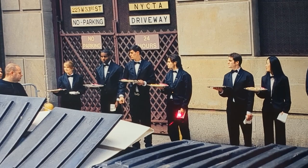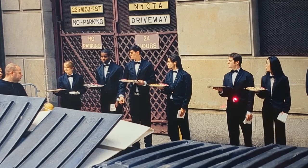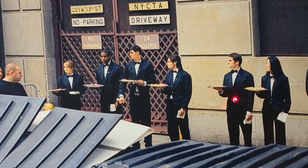A group of waiters are the main subject of our photo for today by Yuri Makovek. Each one carries a plate with food and in their left hand napkins. All of our waiters are very well dressed.